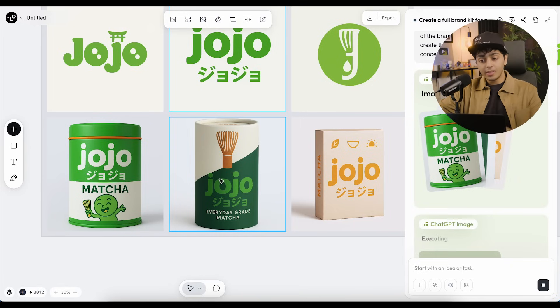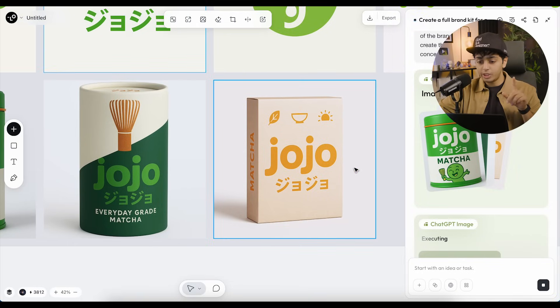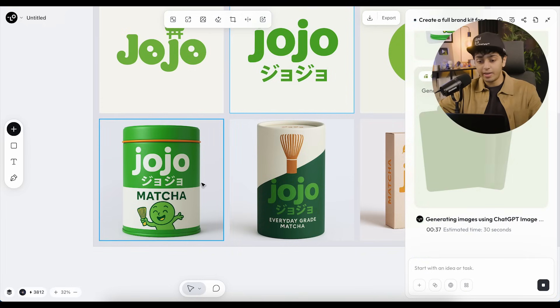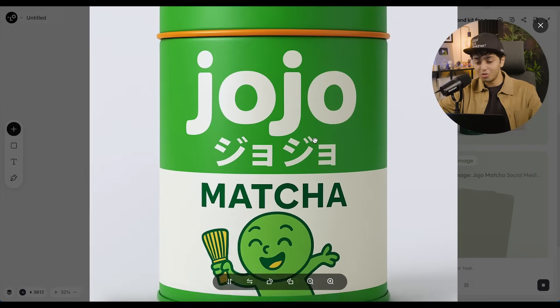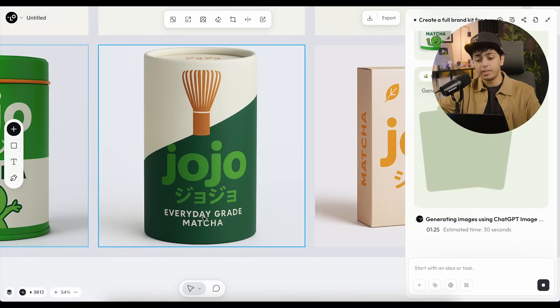I don't like how the third one changed the color, so I'm going with the first one — we can always change colors and re-edit. Look at this character illustration — it's so cute, so on point. I really like the first one. It has also automatically started creating social media posts. We can tweak a lot of things — for example in this packaging it says 'everyday grade matcha.' Let's say I don't want that, so I'll select it and tell it to change.